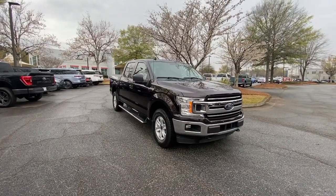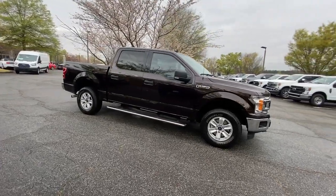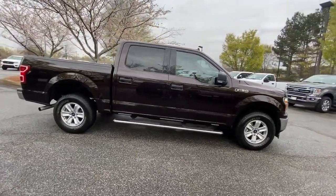Enjoy the view of this 2018 Ford F-150. This vehicle is an outstanding buy with fewer than 80,000 miles on the odometer.